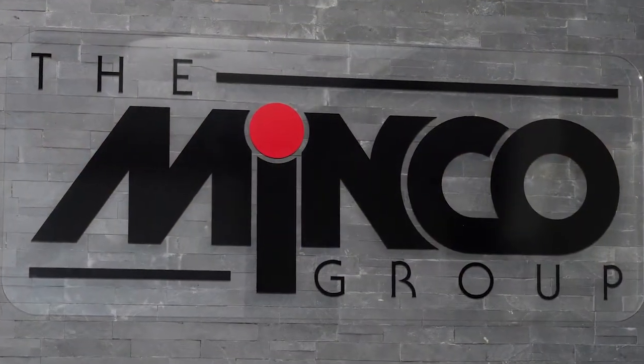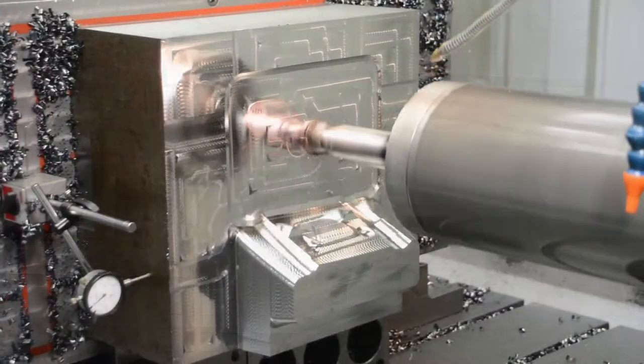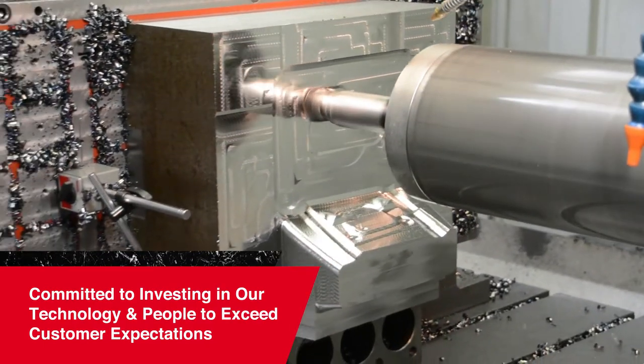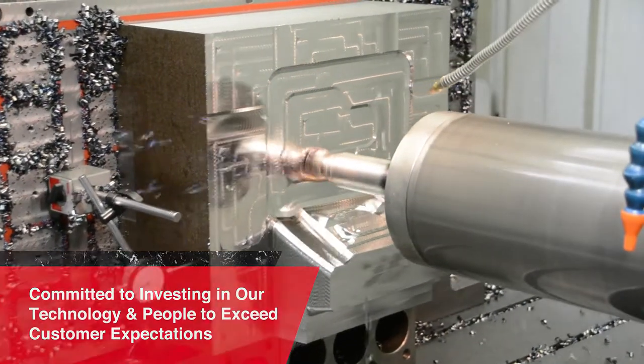As part of Minco Group, we commit ourselves to investing in our technology and our people to produce molds that exceed the expectations of our customers every time.